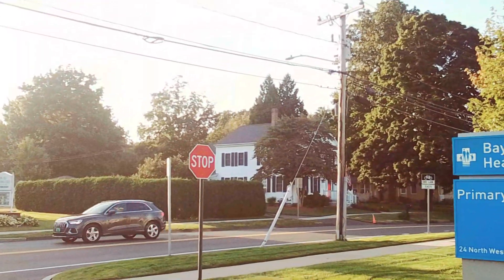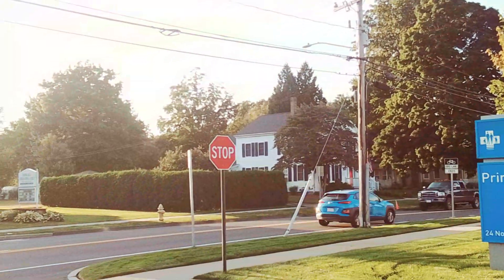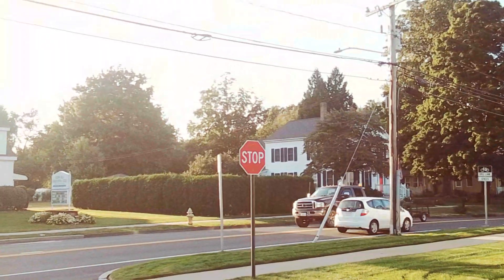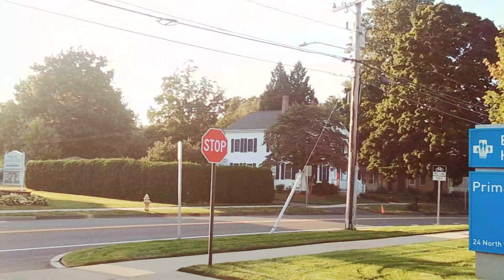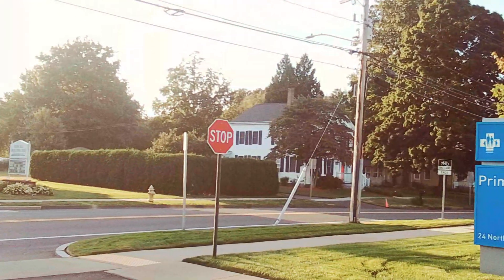It's a nice complement to the church itself because the looks are very similar — the same architectural style, the same look, the same size, the same colors. They all fit together very well.